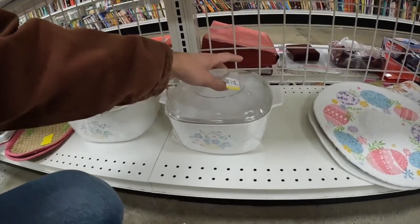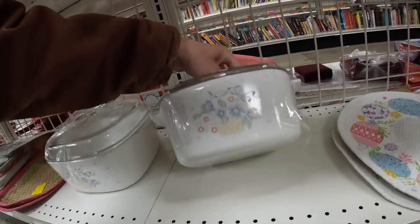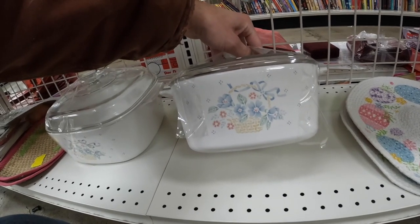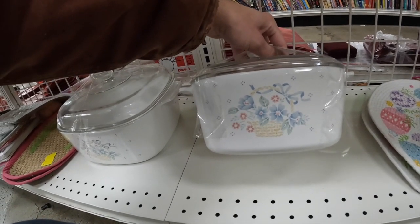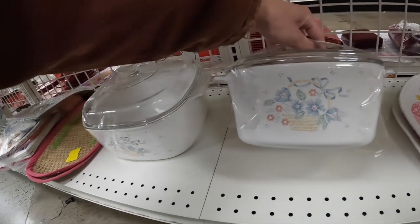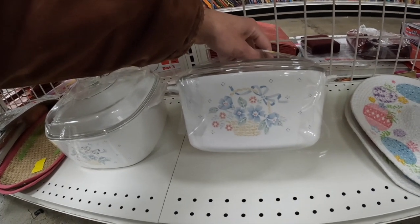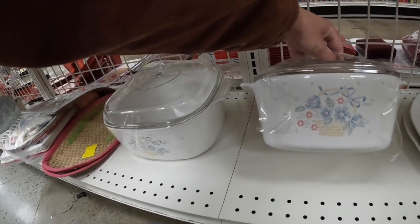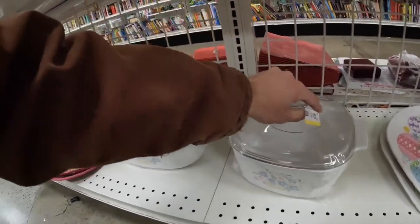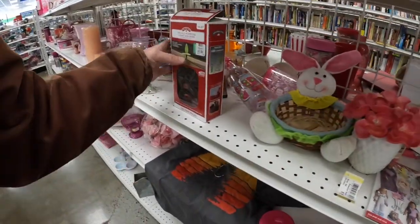I believe this is also Corningware — it's a different pattern. It is Corningware, it's labeled on this side, which is amazing. Like I said, the blue and white is usually the most popular, but there are others I see every now and then. This is one I haven't seen yet. I don't think it's worth a whole lot. In fact, sometimes these things are listed for a ton of money on eBay, but they never sell.